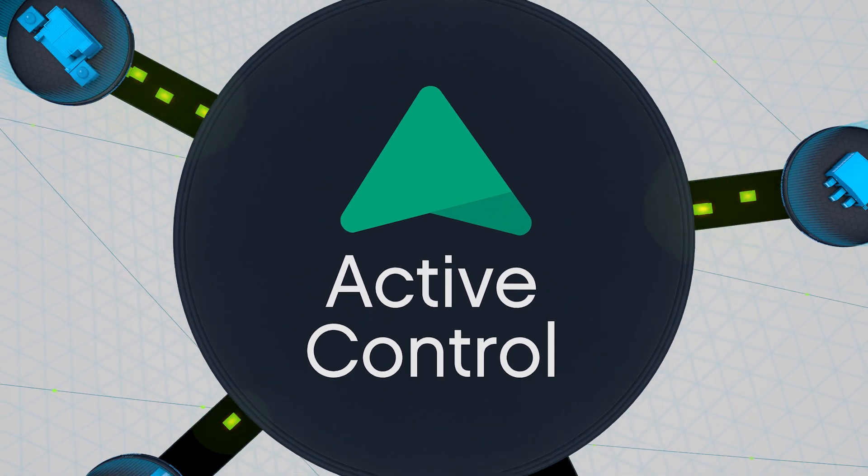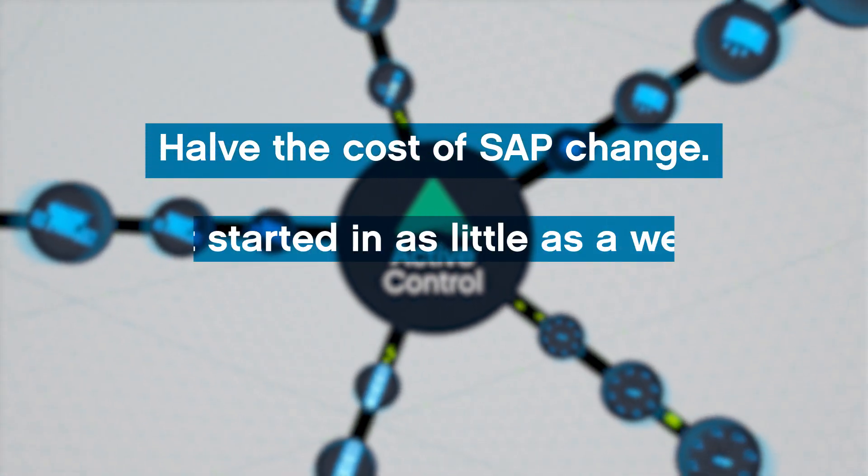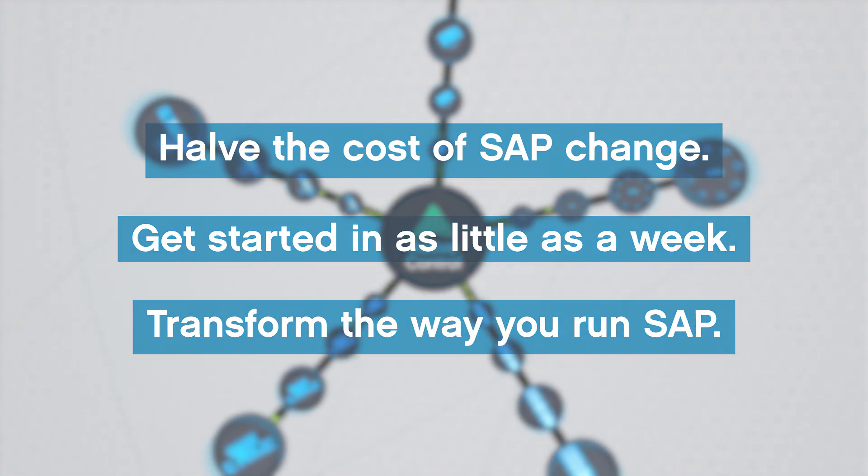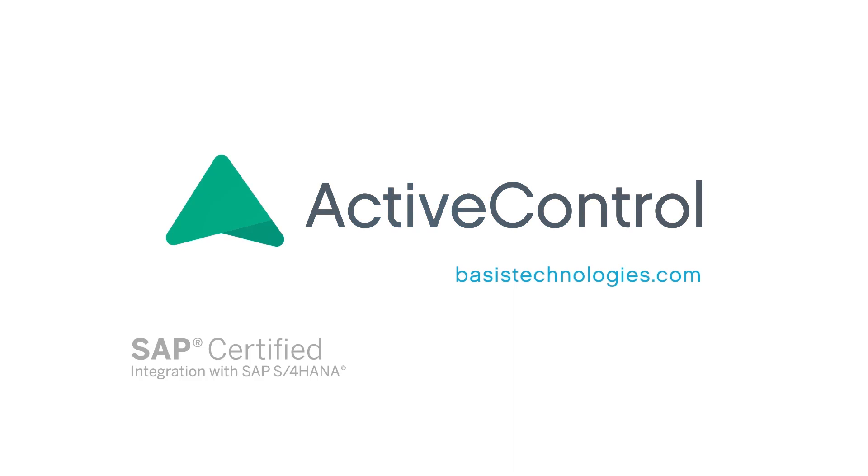With ActiveControl you can halve the cost of SAP change. Get started in as little as a week and transform the way you run SAP. Find out more at BasisTechnologies.com.